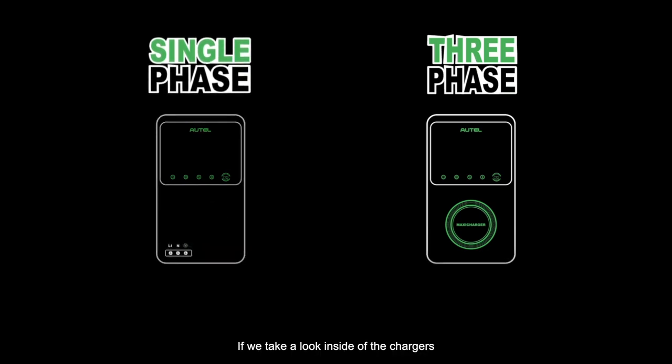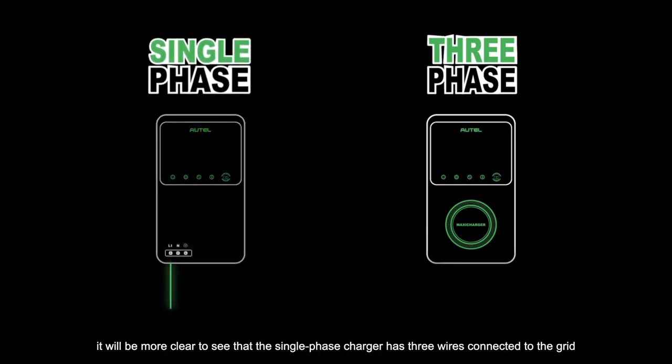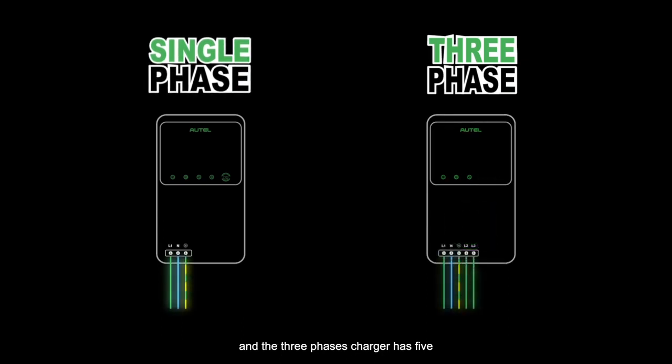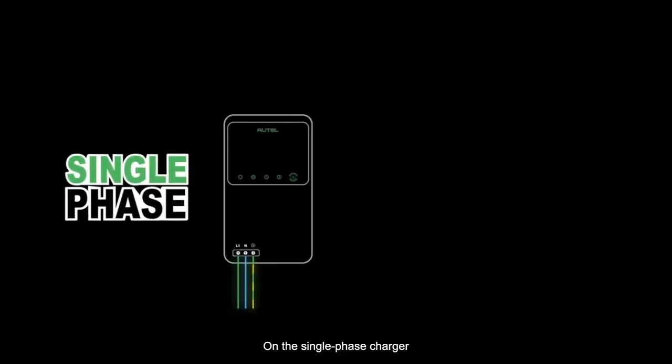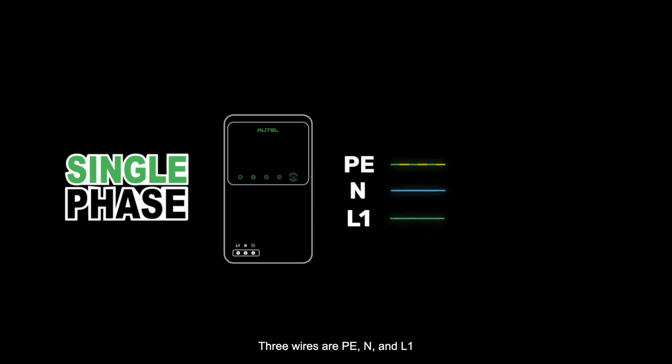If we take a look inside the chargers, it will be more clear to see that the single-phase charger has three wires connected to the grid, and the three-phase charger has five. On the single-phase charger, three wires are PE, N, and L1.